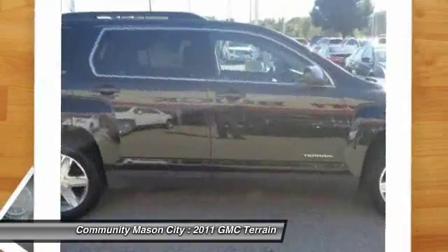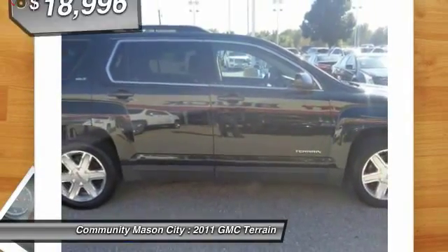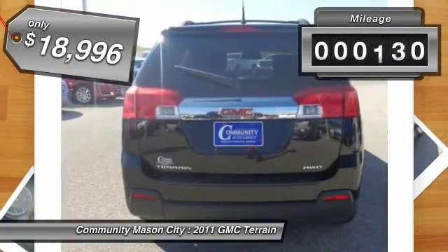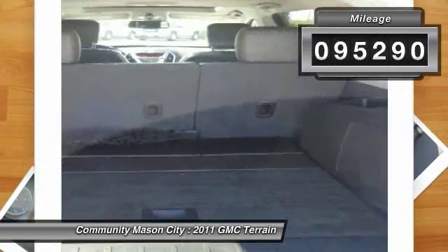An EPA estimated 32 highway miles per gallon is not bad either, and is priced below $20,000. This vehicle has less than 100,000 miles.